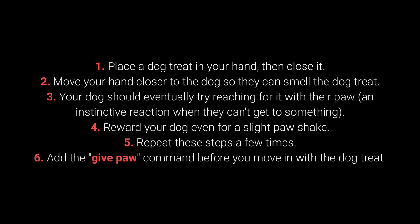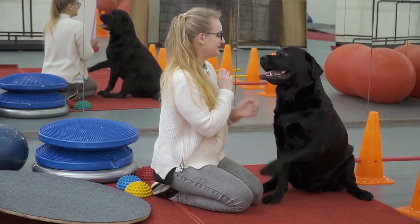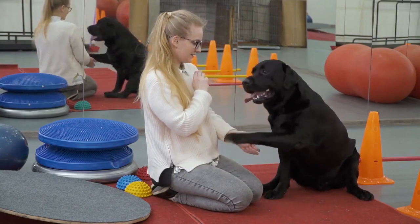How to teach your dog to give their paw? Place the dog treat in your hand, then close it. Move your hand closer to the dog so they can smell the treat. Your dog should eventually try reaching for it with their paw — an instinctive reaction when they can't get to something. Reward your dog even for a slight paw raise. Repeat these steps a few times, then add the 'give paw' command before you move in with the treat. When your dog starts giving you their paw, feel free to add the 'give the other paw' command.